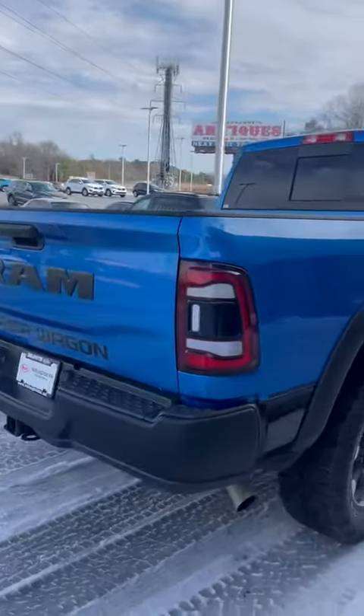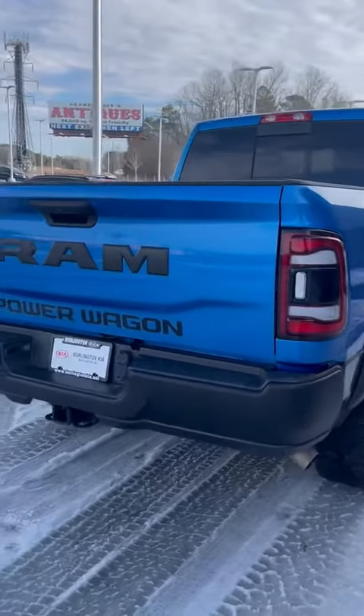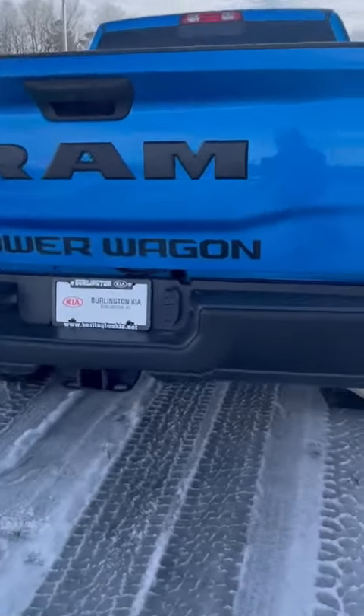As we step here to the back, as you can see, it does have the Power Wagon on the back of it as well. Has a nice tow hitch. You see a backup camera right there.